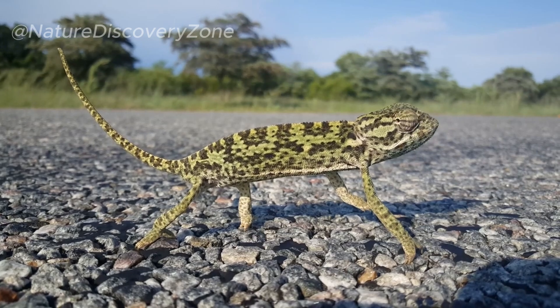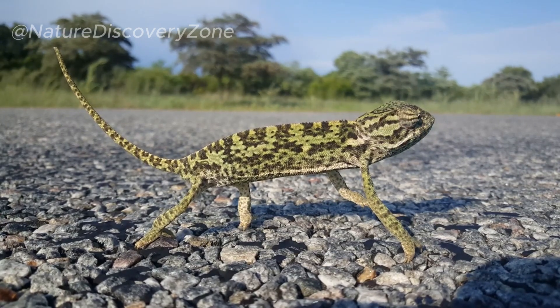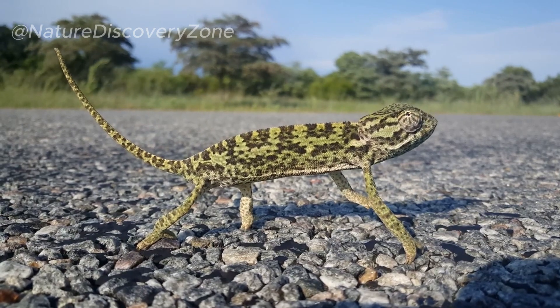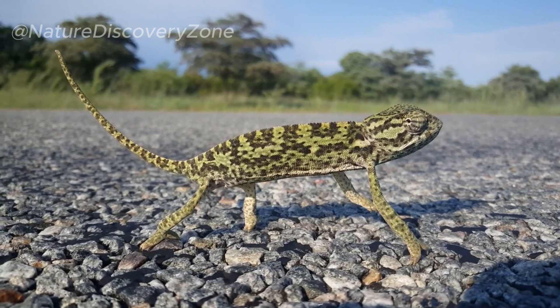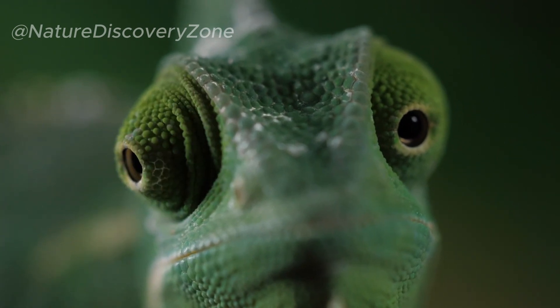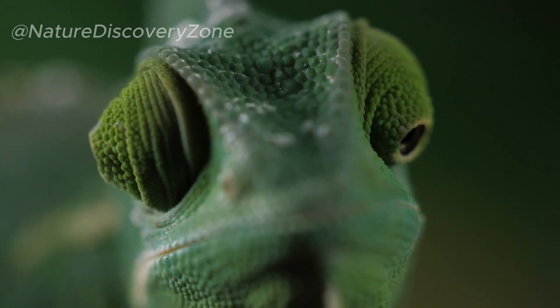In conclusion, chameleons continue to captivate and intrigue us with their remarkable adaptations and behaviors. Their ability to change color, independently moving eyes, arboreal lifestyle, and specialized feeding mechanisms make them truly extraordinary creatures. By studying and protecting these remarkable reptiles, we gain a deeper understanding of the incredible diversity and resilience found in the natural world.